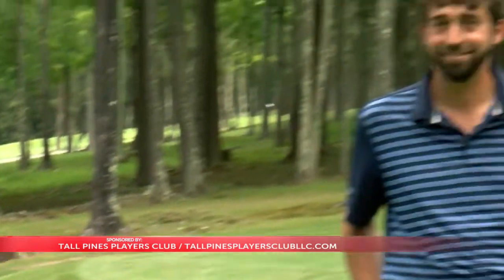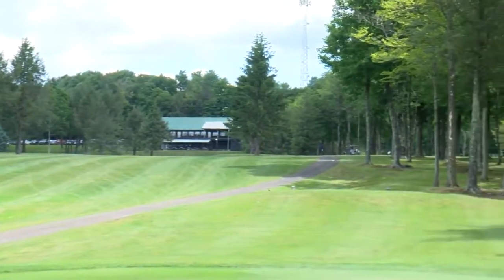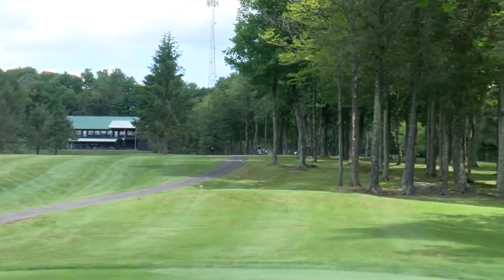My opponent this week is Devlin Conrad, the assistant superintendent here, and he's taking us to the closing hole at Tall Pines, the 18th. It is a risk-reward short par four. As we stand on the tee box here, Devlin, we're looking right back at the clubhouse, and there is water up there — you can't see it from here — so definitely an interesting hole to play to finish the round.